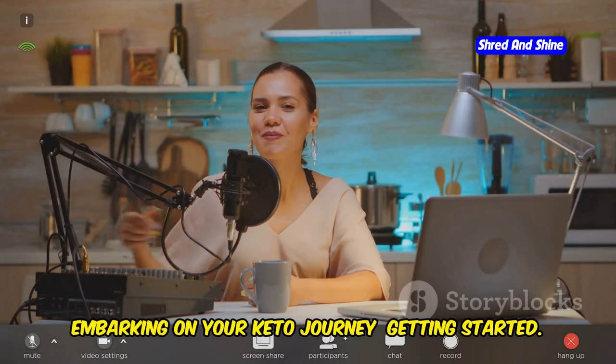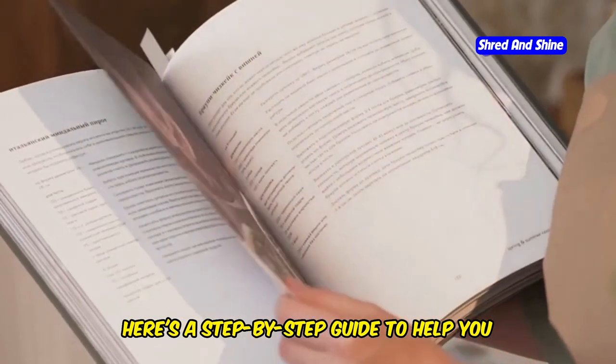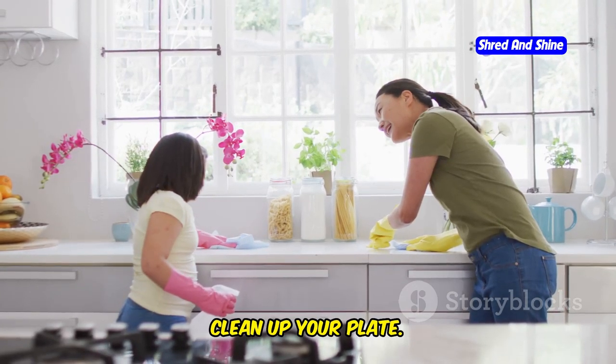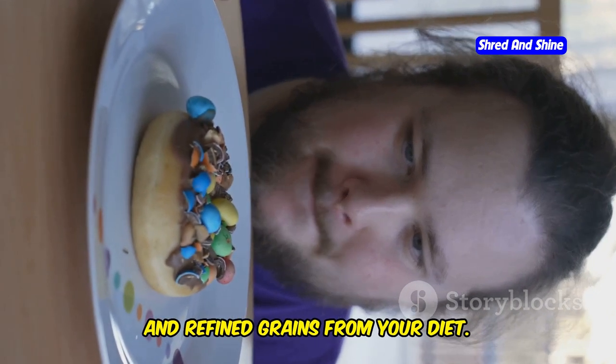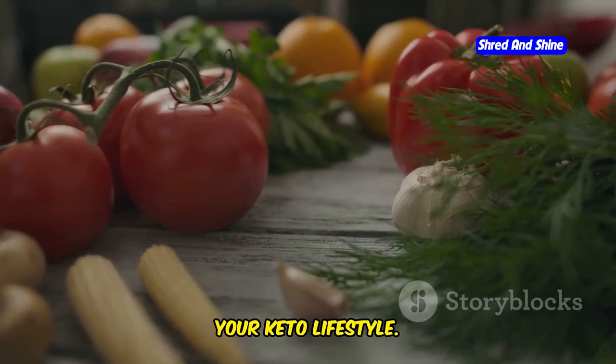Embarking on your keto journey — getting started. Ready to embark on your keto adventure? Here's a step-by-step guide to help you transition smoothly. First, clean up your plate: begin by eliminating processed foods, sugary drinks, and refined grains from your diet. Focus on whole, unprocessed foods as the foundation of your keto lifestyle.